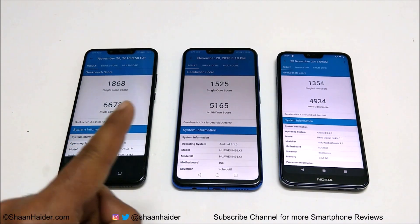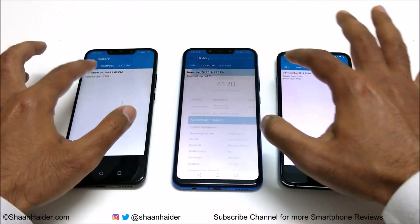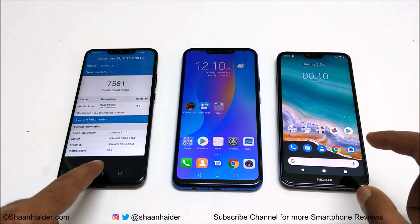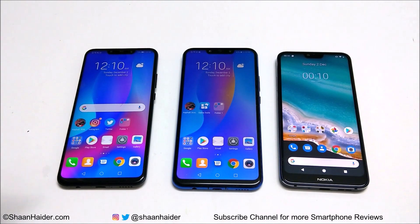So once again the ranking is first, second, and third just like Antutu Benchmarking. Now looking at the compute test results: Nova 3 scored 7581, Nova 3i scored 4120, and Nokia 7.1 scored 4528. So first position is again Nova 3, but in the compute test Nokia 7.1 beats Nova 3i. Overall, in two of the three Geekbench tests Nova 3i came second, but in compute Nokia 7.1 performed better.